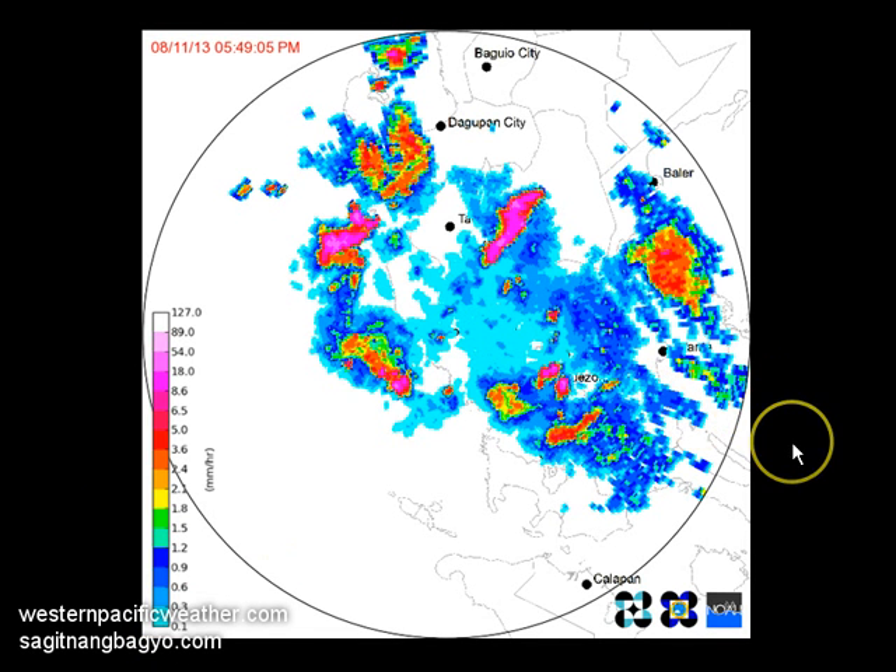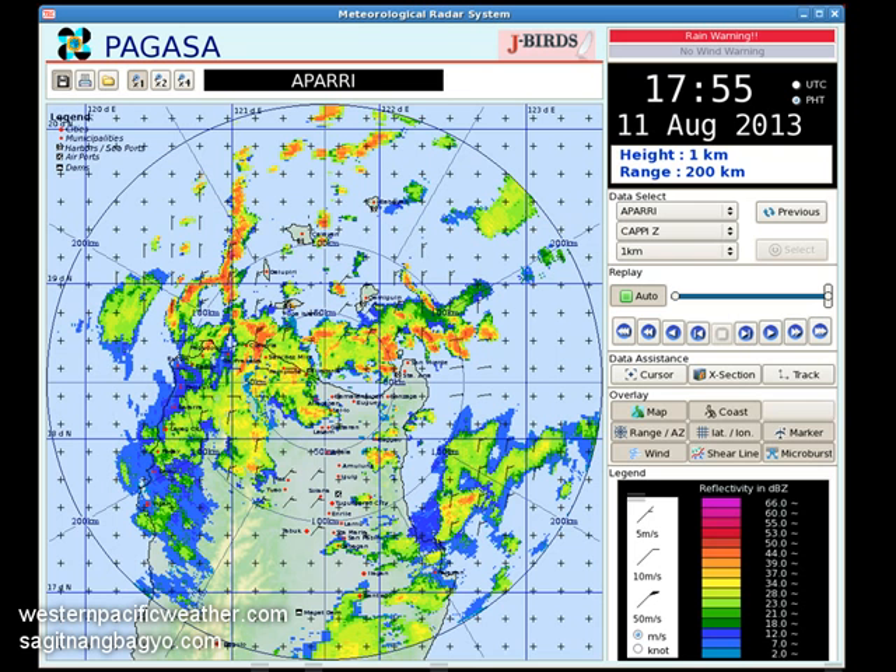Moving farther south, the Subic radar is also showing bands of light to moderate and even pockets of heavy rain associated with the system, now moving from northeast to southwest due to the cyclonic circulation around the storm. Expect those bands to continue moving in tonight and into tomorrow. Metro Manila is in this area, so we're probably seeing some light to moderate rains there as well, which will worsen as we move into the overnight hours.